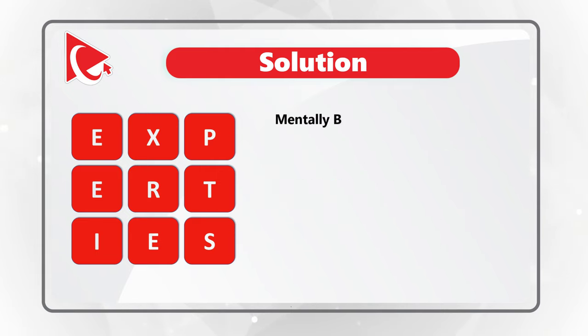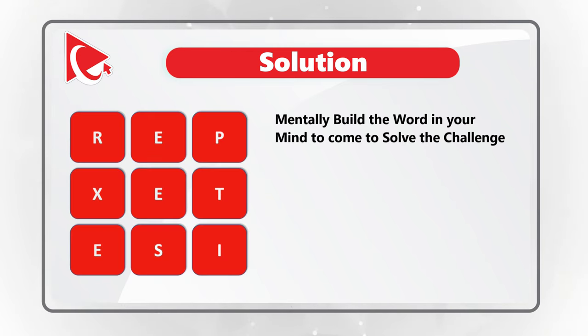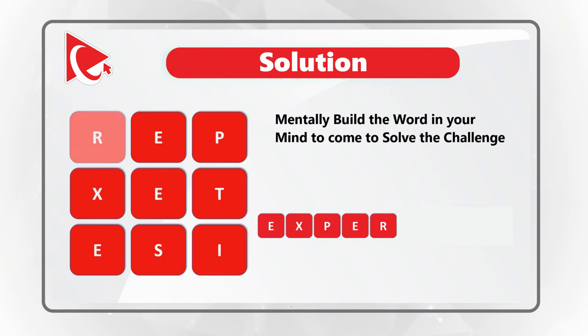To better solve these types of challenges, try to look at the presented letters and form the word. For example, if you start in the middle and go E, X, P, E, R, T, I, S, E — you can definitely form the word expertise.